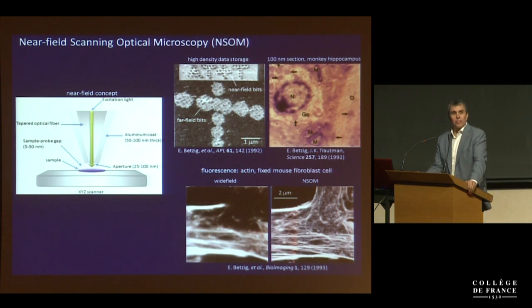That's known as near-field scanning optical microscopy. After about 10 years, I was able to get a world record of data storage density writing bits as small as 60 nanometers, demonstrate absorption, refractive index, and polarization contrast. And in '93, we actually did the first super-resolution fluorescence imaging of cells with this method when we looked at the actin cytoskeleton.